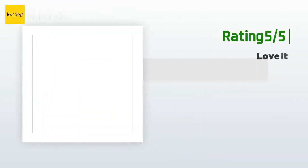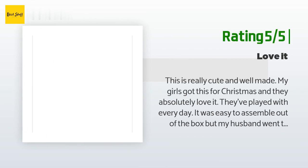Another happy customer said: this is really cute and well made. My girls got this for Christmas and they absolutely love it; they've played with it every day. It was easy to assemble out of the box, but my husband went the extra mile and super-glued the pieces together since some of the connections were loose — at least this way we won't have to worry about pieces falling off during play. I would definitely recommend having a tube of super glue handy. Overall I am very happy with it; the Calico Critters are adorable.